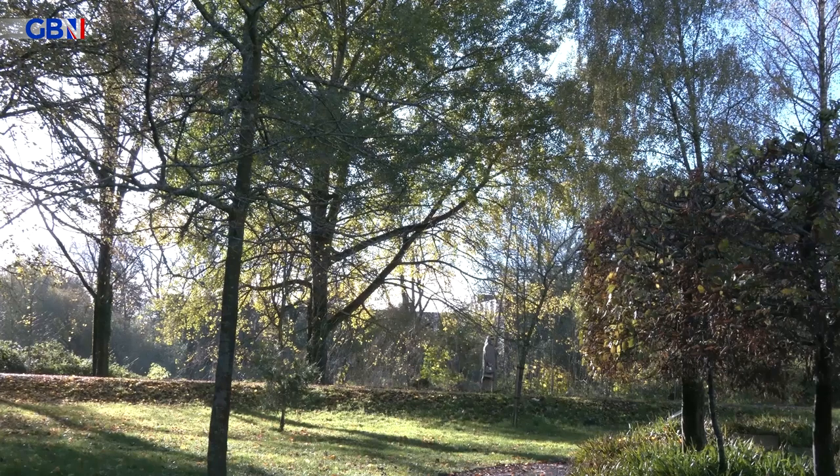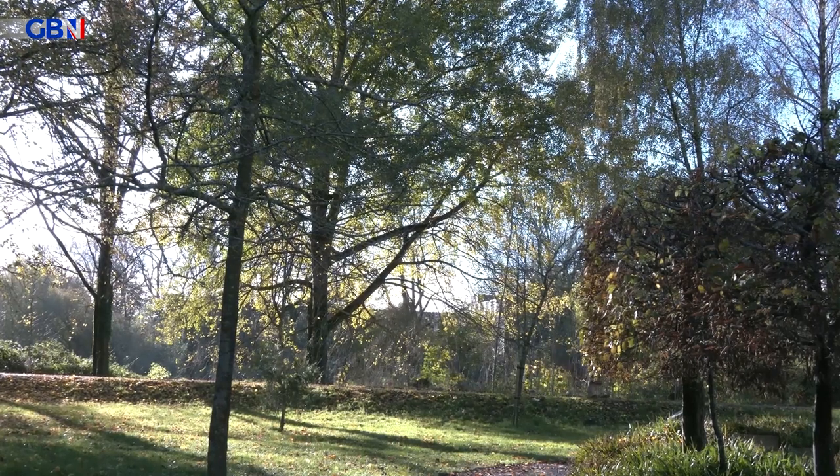It's brilliant. I mean, who would not do it? We've lost three ashes in the last year with ash dieback, so we've got a little bit of space to put something else in. And why not?